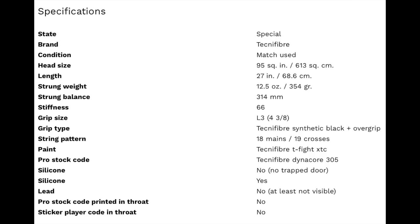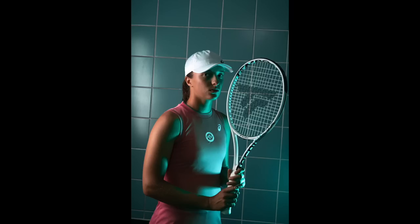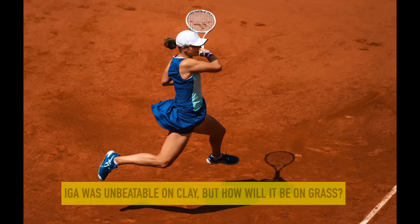On the WTA, Iga Swiatek has her own signature model. I was confused when she left her Prince Extreme Tour for the Tempo 298, which was a new model in the Technifiber lineup, but she has shown that it hasn't impacted her game negatively at all, especially with the amazing clay court season she had this year.